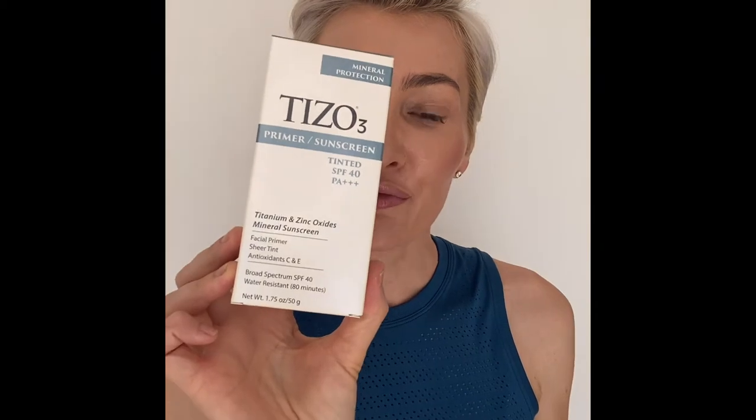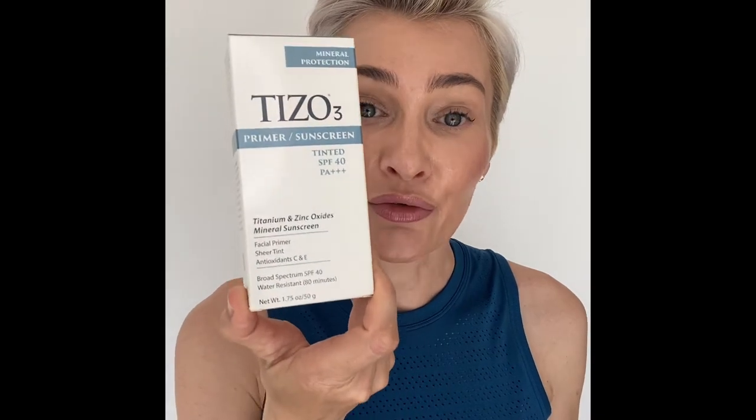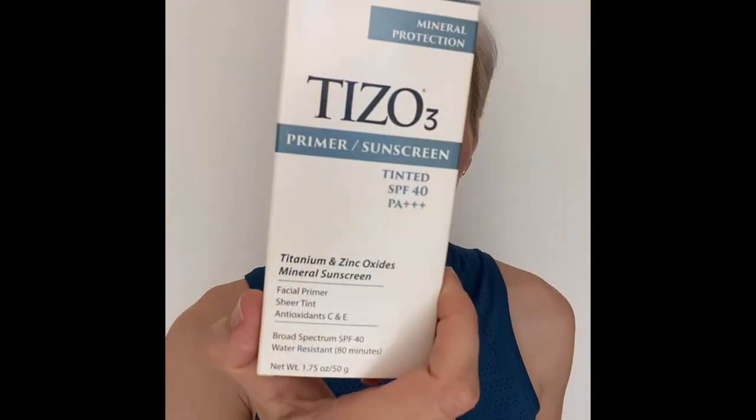Tissot is a little warmer in color and it's also a primer — it actually says that on the packaging: facial primer and sheer tint, titanium and zinc oxides, mineral sunscreen. It's SPF 40. I really love this because it doesn't sting your eyes if you get it in them. If you're active or at the beach and you get sweaty and rub your eye, this does not sting. That's why I love it so much — I haven't found any other sunscreen that doesn't sting when you're active.